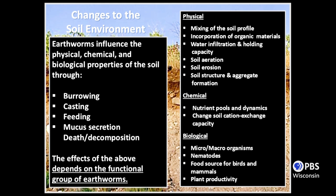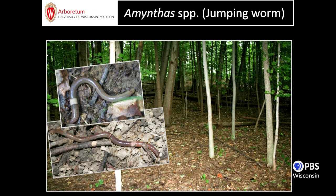Earthworms are considered ecological engineers. They change habitat through burrowing, casting behavior — their excrement is high in nutrients — their feeding, and the mucus chemistry in their slime. They can produce physical and chemical changes to soil structure and also impact other organisms: invertebrates in the soil, bird nesting habitat, and so on. So, you're now experts on earthworms and up to speed.